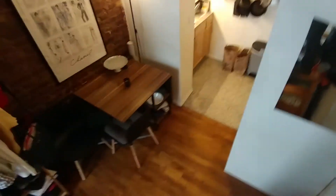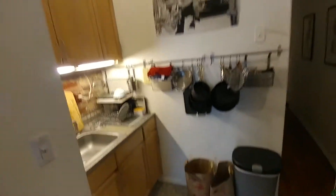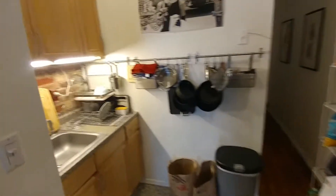Moving on, as we walk through, we come to a kitchen area here with a little exposed brick and upper cabinetry. You can see it's a nice layout there.